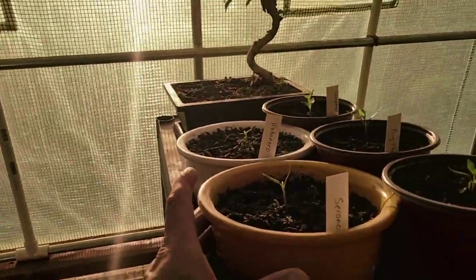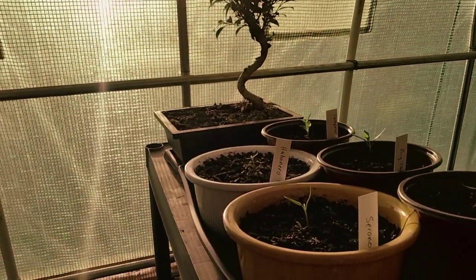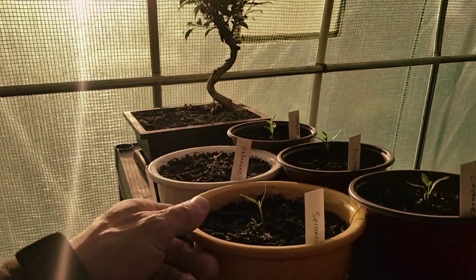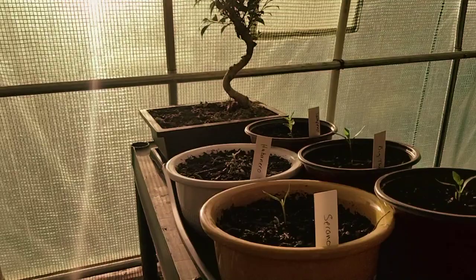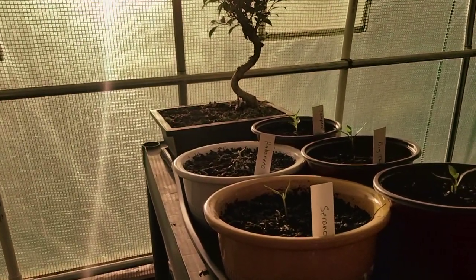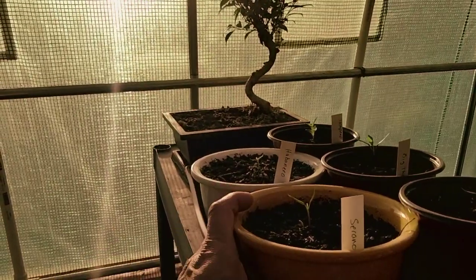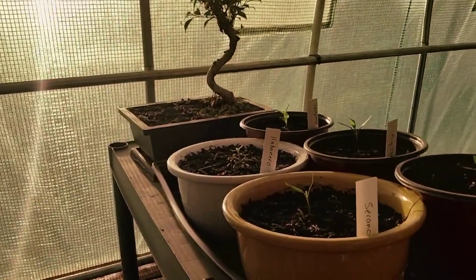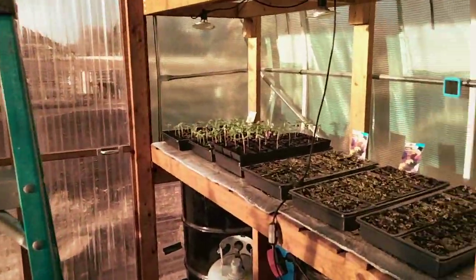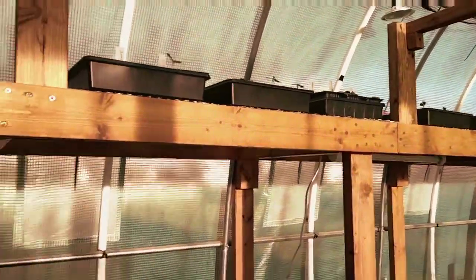These are the peppers that I chose to grow in here to overwinter, and I'm going to turn these peppers into bonsai plants. I'm going to attempt to do bonsai on them. There's actually a term for it — it's called bonchi. When you take a pepper plant and you bonsai it, it's called bonchi. Alright, I'm going to get the ladder and we will take a look up on the second shelf.